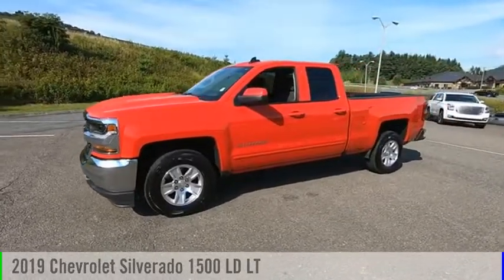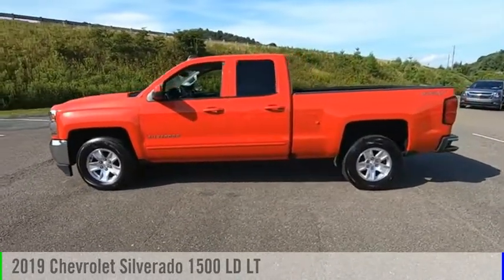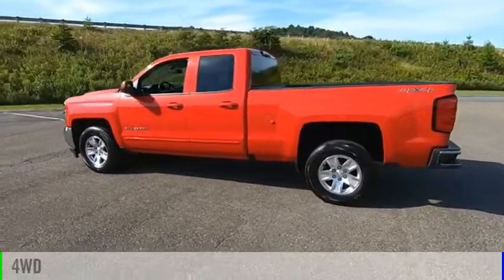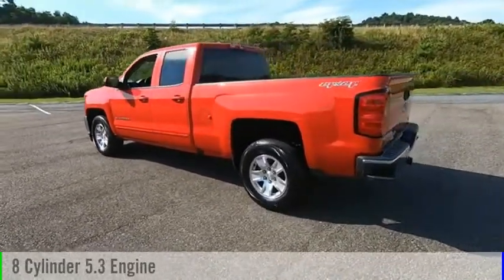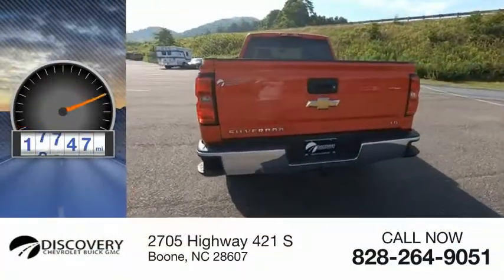Make a great choice today with the 2019 Silverado 1500. This vehicle is powered by a four-wheel drive, eight-cylinder, 5.3-liter engine. This vehicle has less than 20,000 miles.